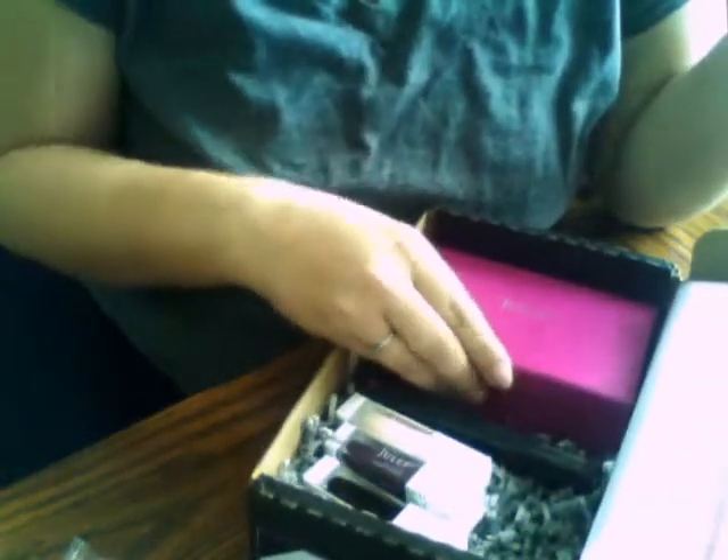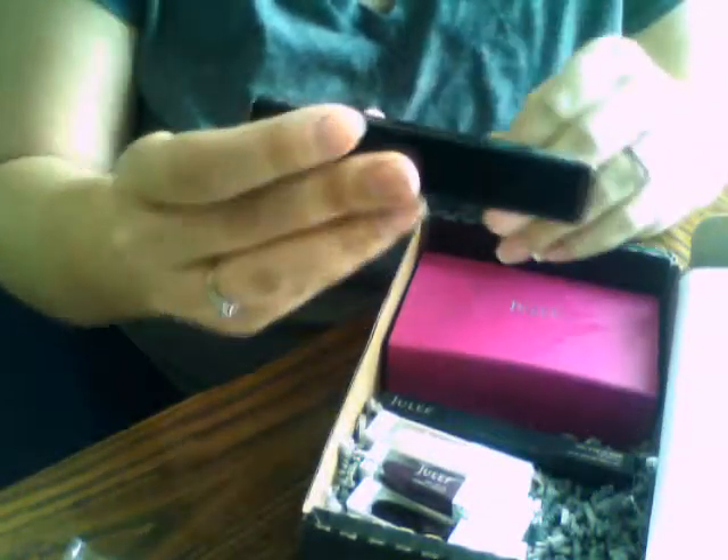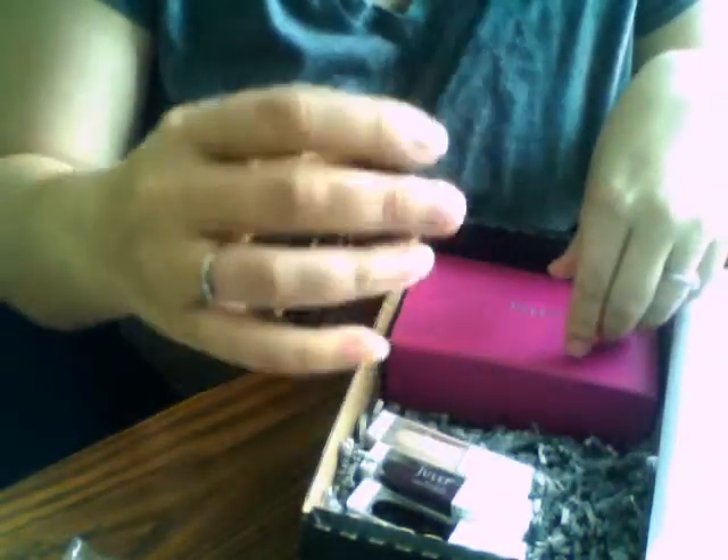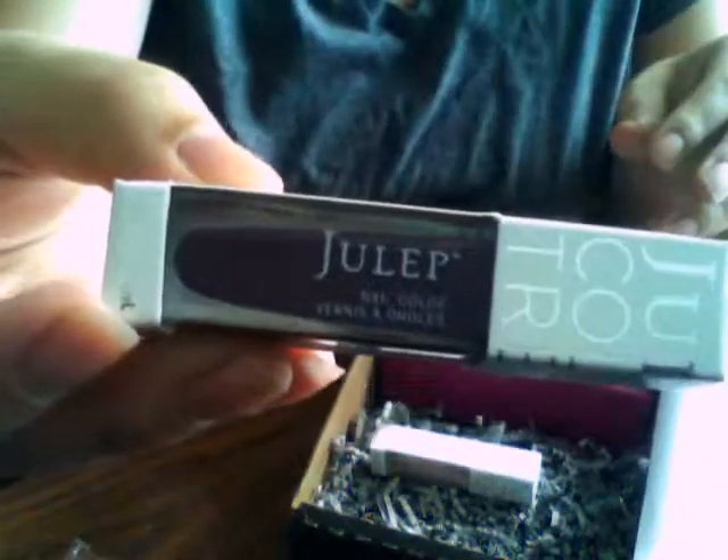That was that. So then the Mystery Clutch — the Cupid Mystery Clutch ones that came with these other ones. This is lip gloss in Posh, gel eyeliner in Navy Smoke, there's also Logan, Joann, and another Fifi.